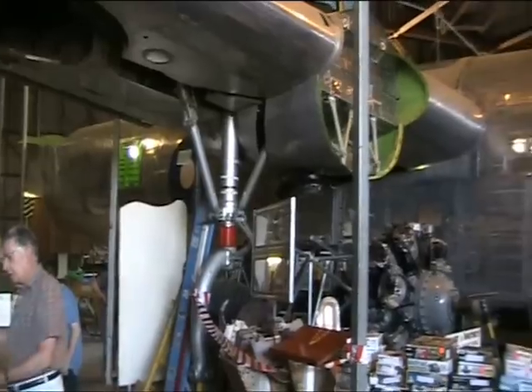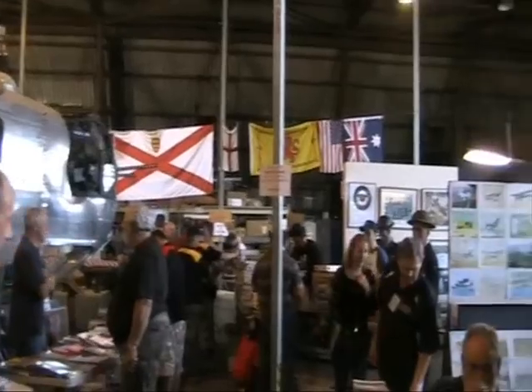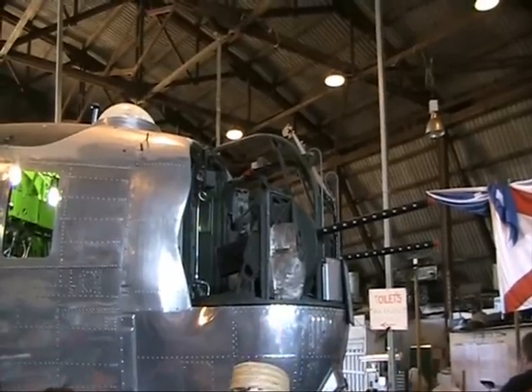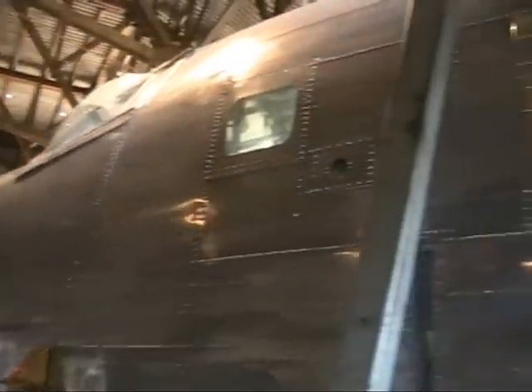Besides the model show itself and the swap and sell section, which was pretty good, there were many artefacts scattered around the joint including parts from other aircraft, uniforms, badges, permanently displayed cabinet models and many other goodies. There were also a few nice items in the gift shop.